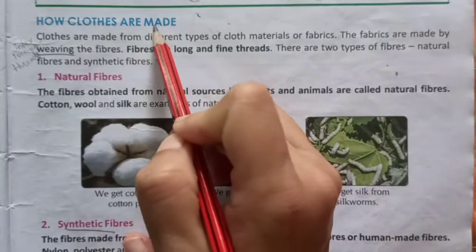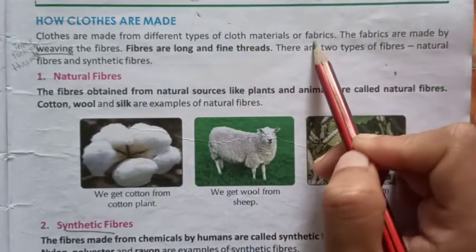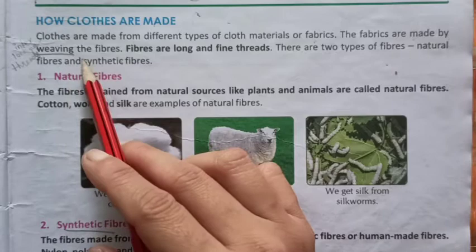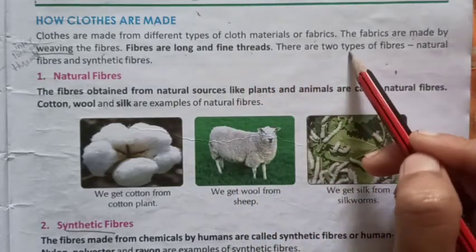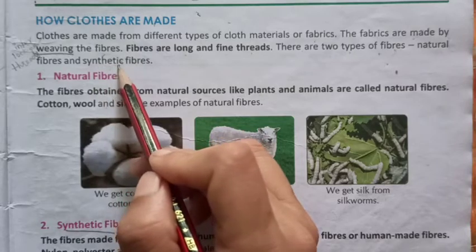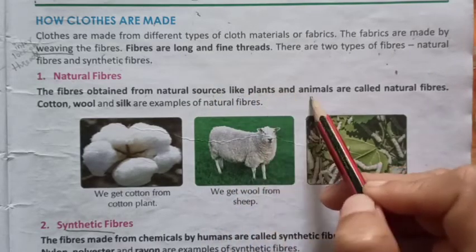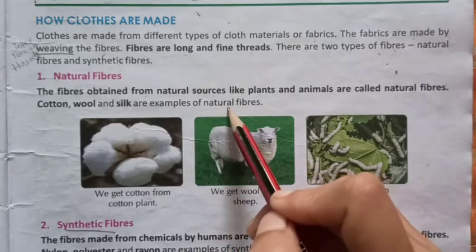How are cloths made? Cloths are made from different types of cloth materials or fabrics. F-A-B-R-I-C-S, fabrics. The fabrics are made by weaving, W-E-A-V-I-N-G, the fibers. Fibers are long and fine threads. There are two types of fibers: natural fibers and synthetic fibers. The fibers obtained from natural sources like plants and animals are called natural fibers. Cotton, wool and silk are examples of natural fibers.